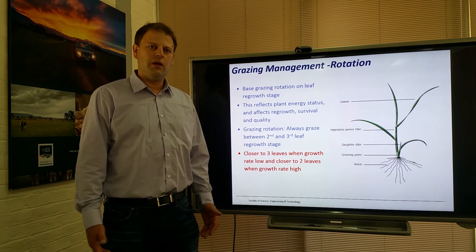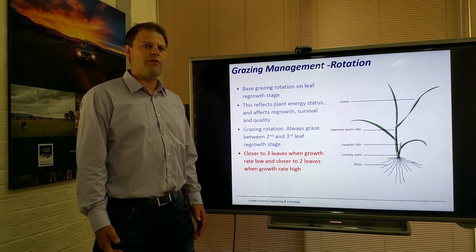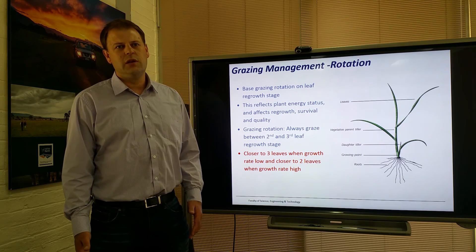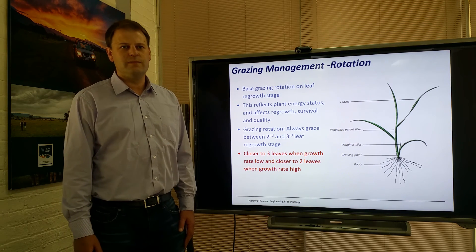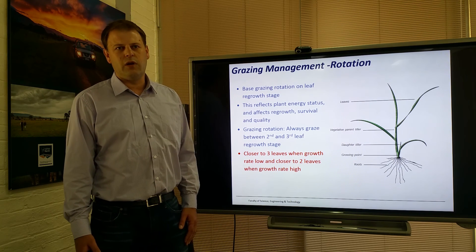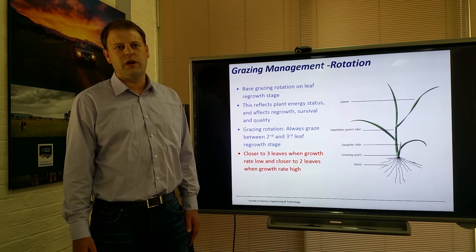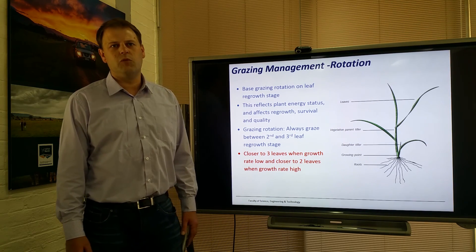Young tissue will be higher in nitrogen than older tissue. However, often in dairy or livestock pastures, nitrogen is too high at that young leaf stage. We want to target our grazing to the two-to-three leaf stage, which gives the best balance between nitrogen and carbohydrate for the ruminant to function. The key recommendation following fertilising is to fertilise immediately after grazing and allow at least two leaf regrowth stages before grazing that pasture again, avoiding high levels of nitrate which can affect animal performance.